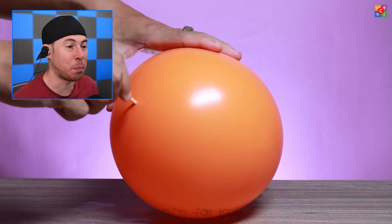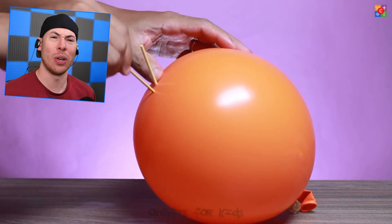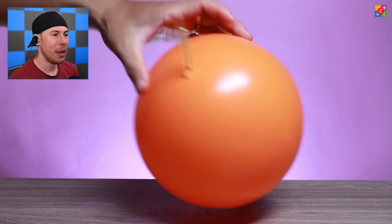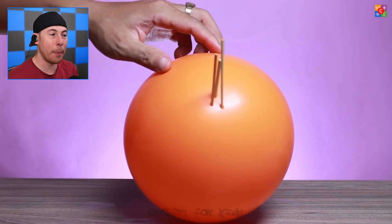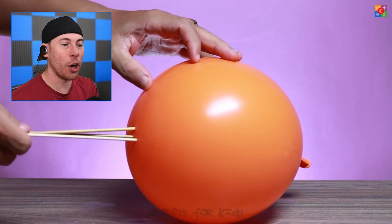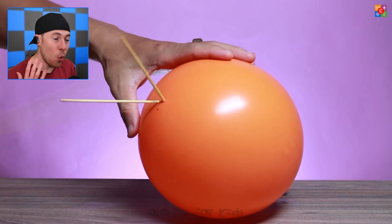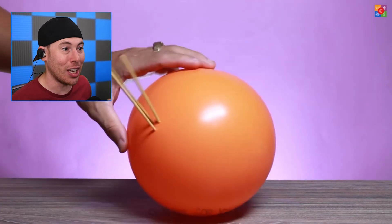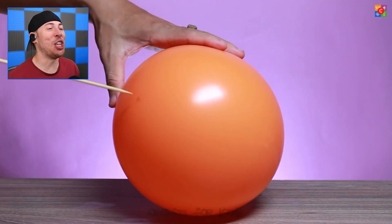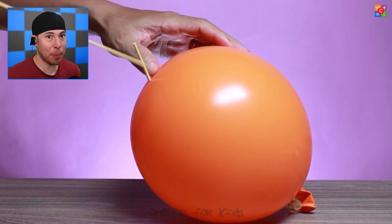What gets even crazier is when you use huge wooden spikes. How is it not exploding? It's put at an angle where there's extra balloon rubber, where you're allowed to put stuff in. But if you put it on the side, it will pop — which is a little crazy if you think about why that even happens, but it's just science.